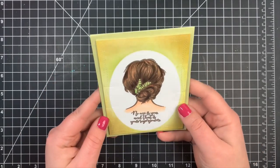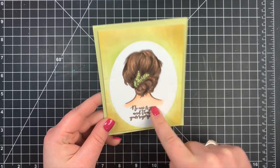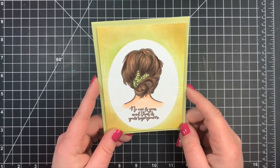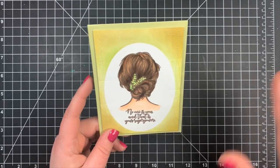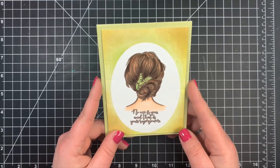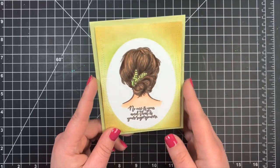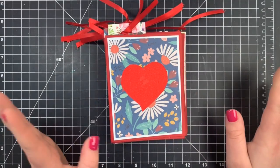Next we have a card from Olivia, and I came across a video that she did for this card, so I will try to find that and link it below. If you're watching, you can always link it below so people can take a look. Beautiful, beautiful coloring here, beautiful ink blending — just a gorgeous card. Thank you so much.